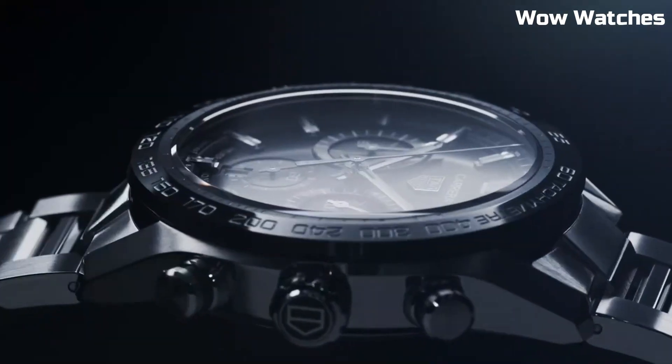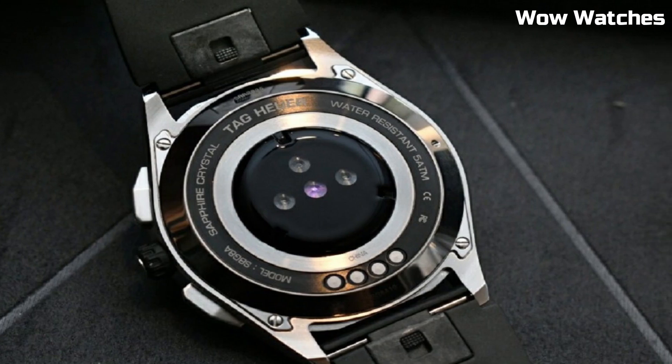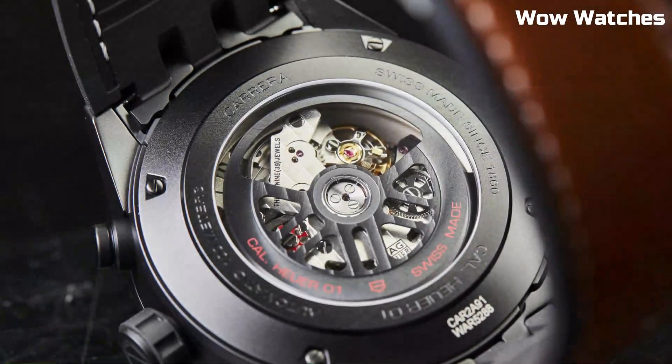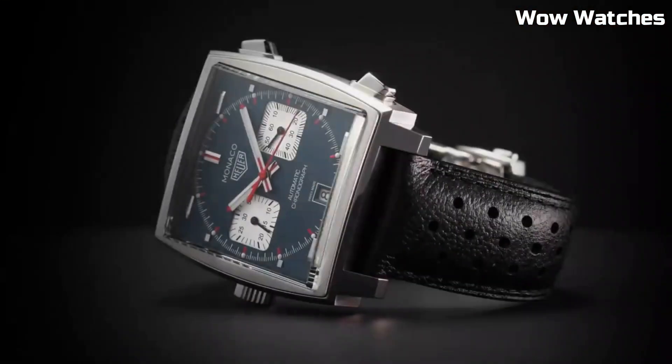Hello, everyone. If you're looking for a great Tag Heuer watch that looks great anywhere, then you're in the right place. These are the best Tag Heuer watches available on the market today. Please like and subscribe to my channel and press the bell icon to get new video updates.